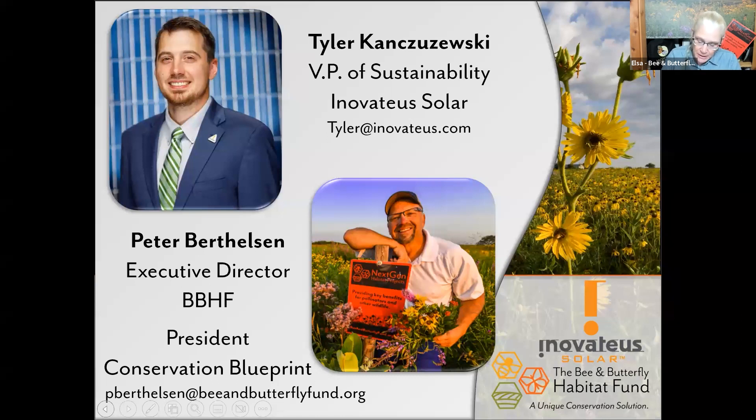Tyler Kaczczewski is the Vice President of Sustainability, a board member, and also an investor in Innovative Solar based out of Indiana. He has an MBA from Grand Valley State University with an emphasis in sustainable enterprise, and a BA from Holy Cross College in Notre Dame. Tyler has also taken on a role as sustainability manager for a freight securement system manufacturer and supplier, helping them implement sustainable and circular practices into various business activities.